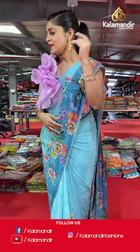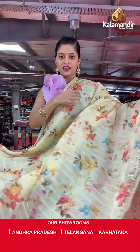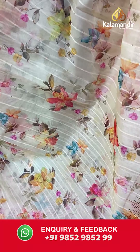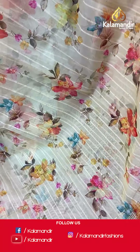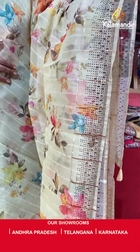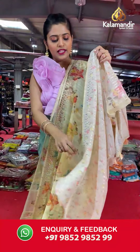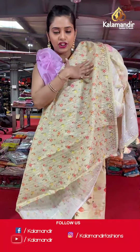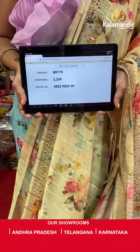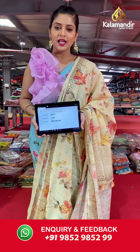Here is the next saree — a heavy work saree in organza, light yellow color, with florals on the whole body and full stonework. The pallu is same as the body and also has tassels. The blouse piece is very colorful because it has been done in digital print with a lot of small florals. Saree code is BR779 and offer price is Rs 2,299. To place an order, please take a screenshot and send it to our WhatsApp number 985295299.